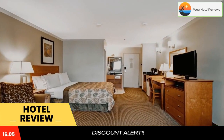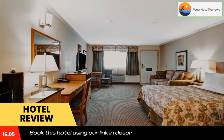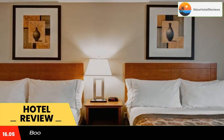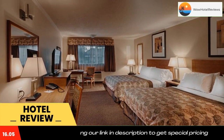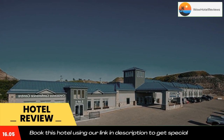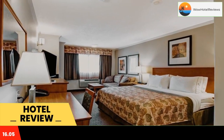It features complimentary hot breakfast, pet-friendly rooms, free Wi-Fi, and a cable TV is provided in each room. At Canalta Jurassic, the traditionally styled rooms also include a microwave, fridge, and coffee-making facilities.